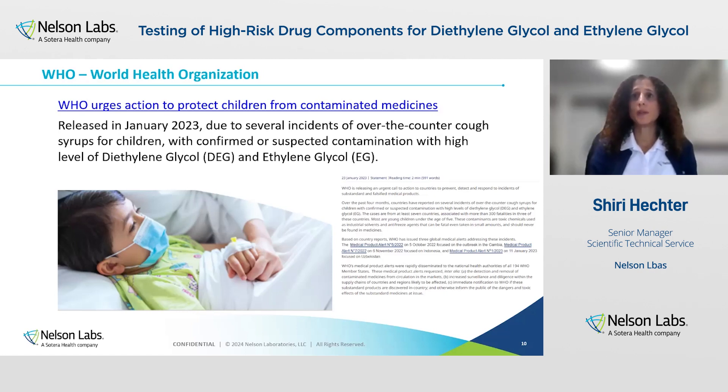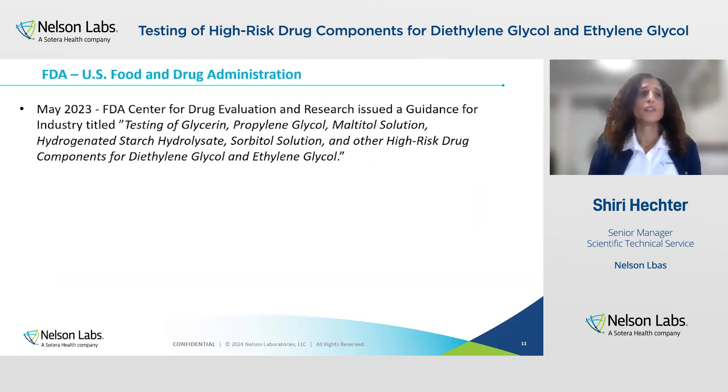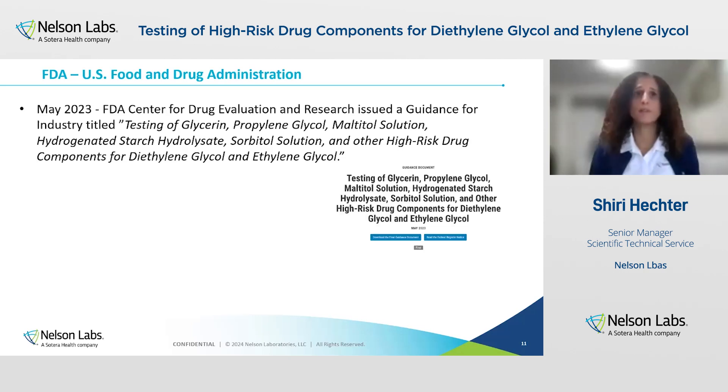The WHO urged action to protect children from contaminated medicine, released in January 2023, due to several incidents that caused many children to die. Following the 2022 and 2023 reports of overseas deaths, the FDA extensively started interacting with the WHO and other regulators to prevent contaminated medicine from reaching the U.S. Unlike the 2006 incidents that resulted from glycerin substitution with diethylene glycol, the 2022 and 2023 incidents appear to be related to substitution of propylene glycol with diethylene glycol.